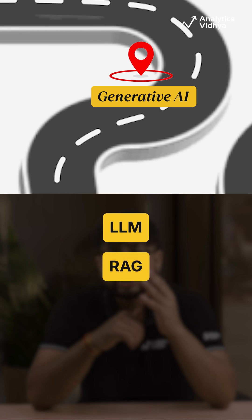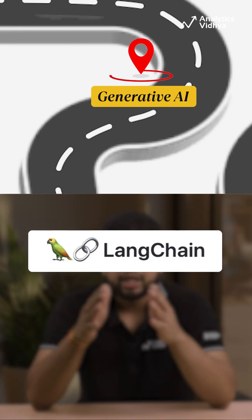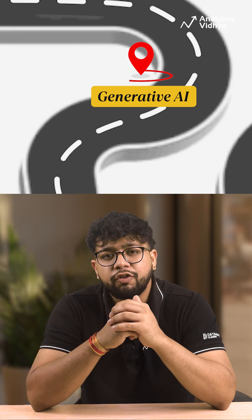Step 7: Generative AI. Your final step is to dive into the world of large language models, retrieval-augmented generation, fine-tuning LLMs, and building AI agents. You will need to learn frameworks like LangChain, LangGraph, and CrewAI to build cutting-edge agentic workflows.